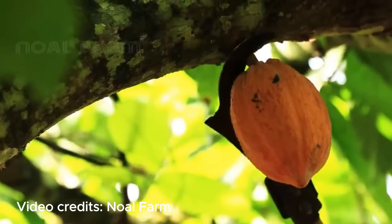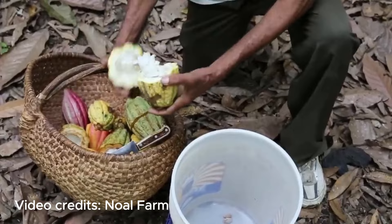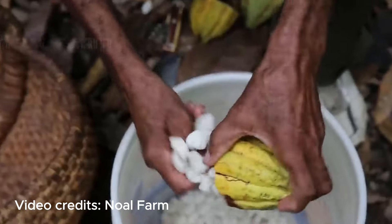Once ripe, these pods are then hand harvested from the trees using machetes. Then the cacao pods are opened up and the beans and the pulp are removed.